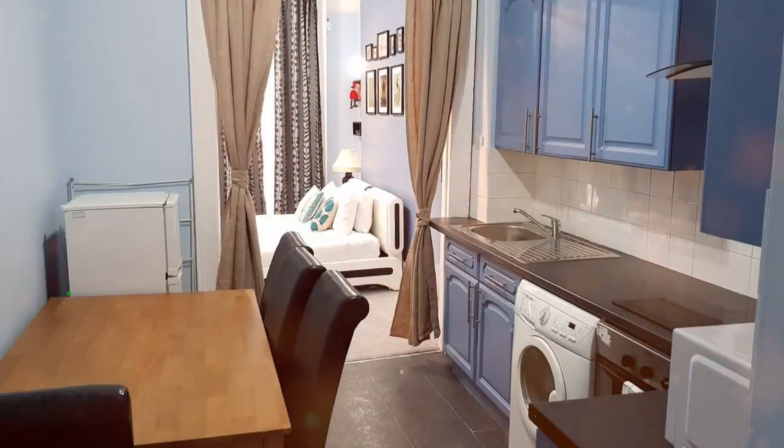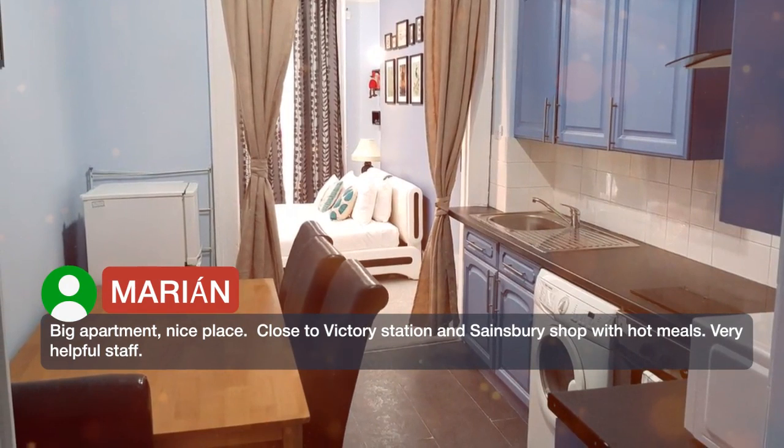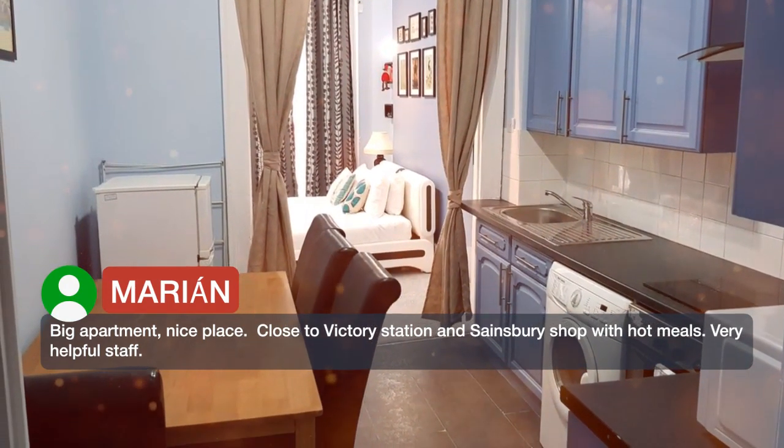Big apartment, nice place. Close to Victoria Station and a Sainsbury shop with hot meals. Very helpful staff.